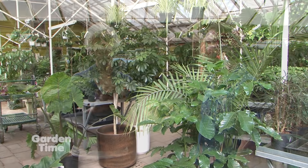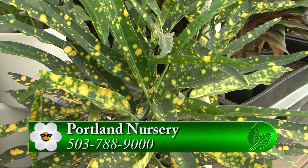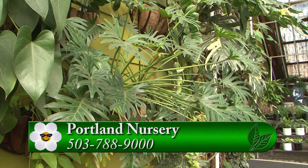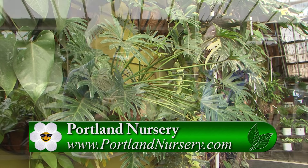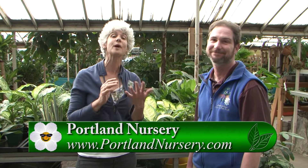Sean is just a wealth of information here. Thank you to all the staff at Portland Nursery on Stark Street and Division. Division Street looks like a botanic garden. If you're looking to add houseplants to your place, please come to Portland Nursery. Go to gardentime.tv and we'll click you over to their website.